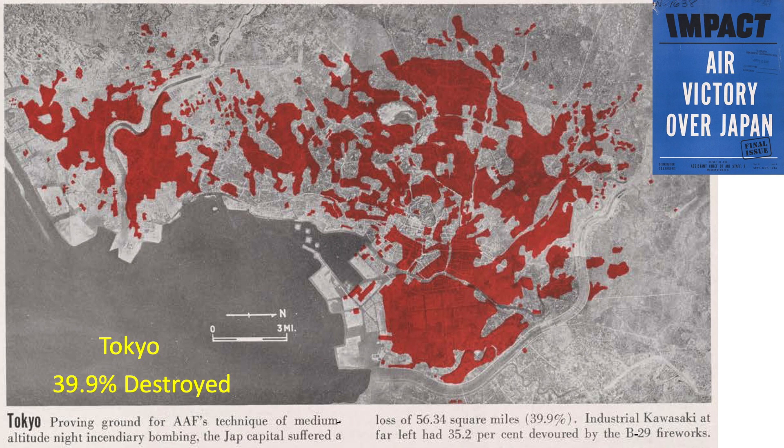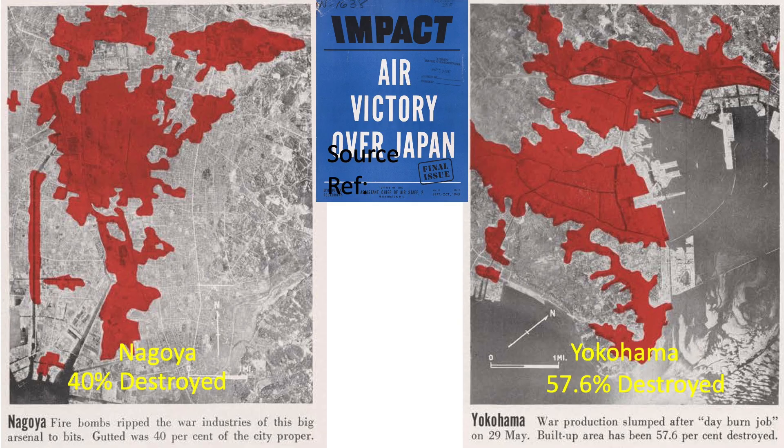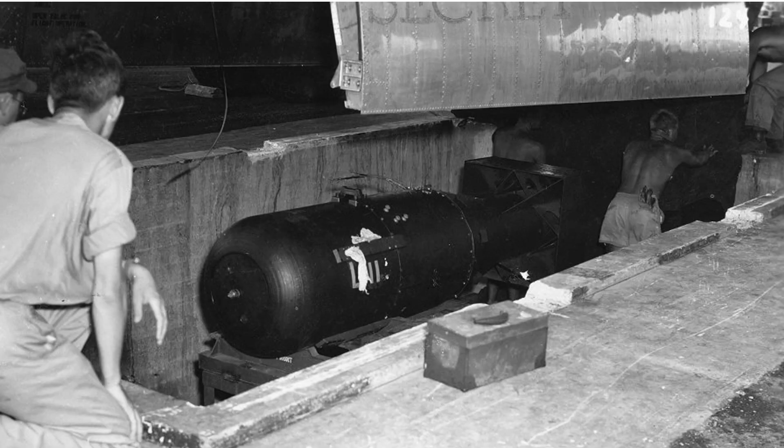Images from a September 1945 Assistant Chief of the Air Staff impact document titled Air Victory over Japan show the extent of city fire damage shaded for three cities in the study: Tokyo, Nagoya, and Yokohama. So, how does the damage induced from the atomic bombings of Hiroshima and Nagasaki compare to the overall damage from the firebombing?